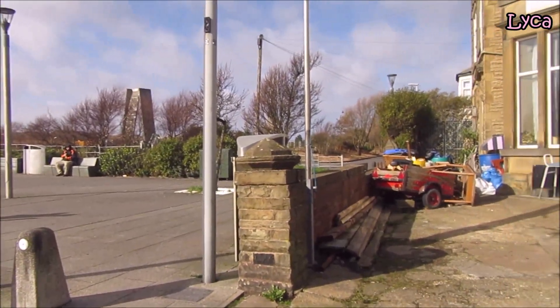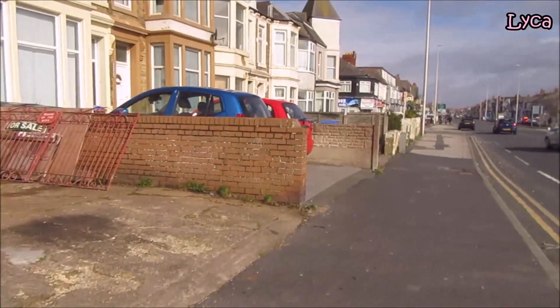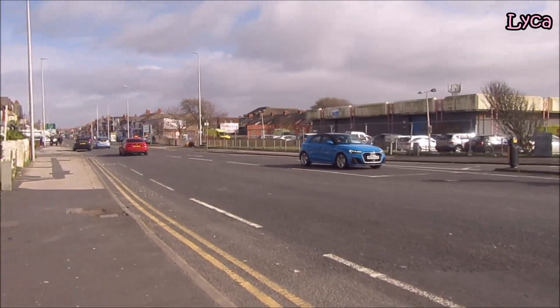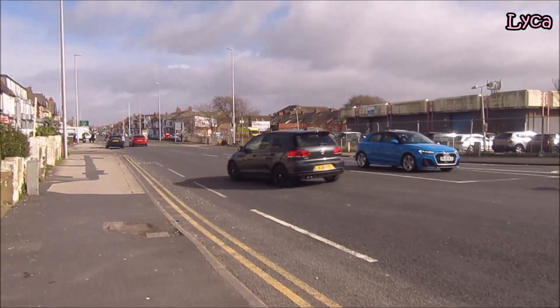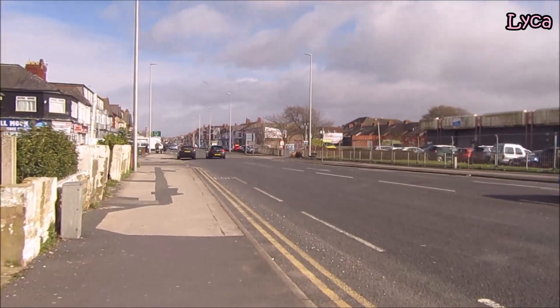That street I've just passed to the left is Westbourne Avenue. I'm going to walk a little bit further now — I might have to do this street in three parts.